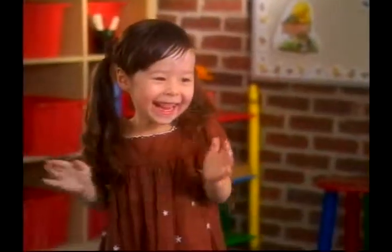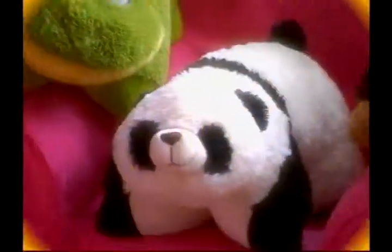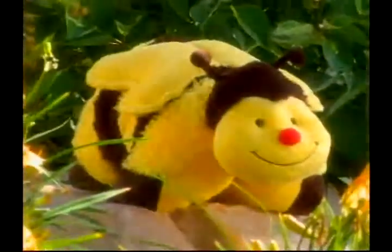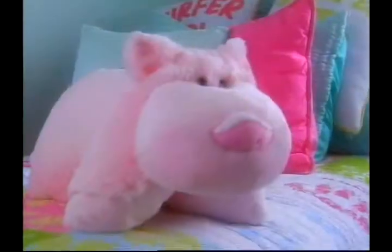Kids of all ages love their pillow pets. There's a panda bear, a ladybug, a frog, a dog, a unicorn, a dolphin, a bumblebee, a monkey, and so many more.